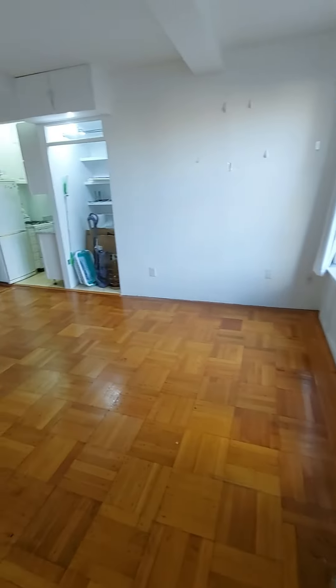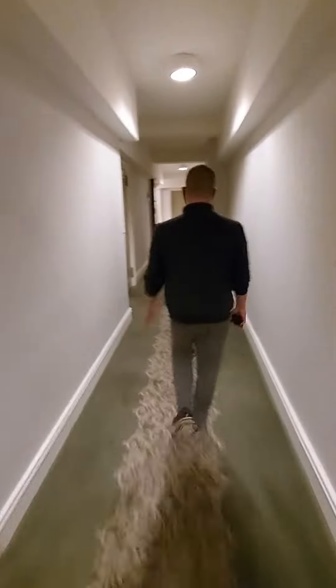The floors are creaky but nice — I can't tell if they're original. The hallways are in good shape, although the carpet looks like something my grandma would pick.